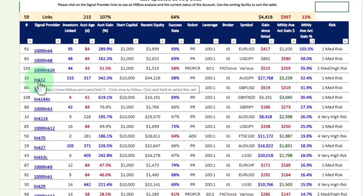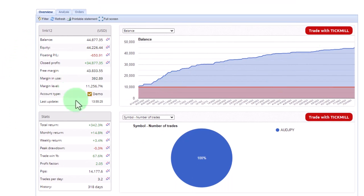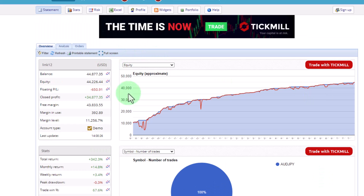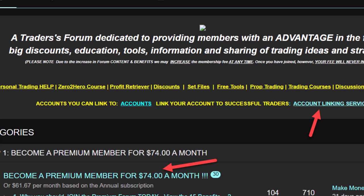I'm going to click on the FXBlue link and there's the FXBlue account loaded. Here's the equity chart — I also like looking at the equity chart alongside the balance chart. Early in the life of this account it had quite big drawdowns, but later on all the drawdowns were smoothed out nicely. It trades the Aussie Yen, has been trading for 318 days, the success rate is over 60%, and the return is quite nice — taking ten thousand dollars up to forty four thousand dollars.